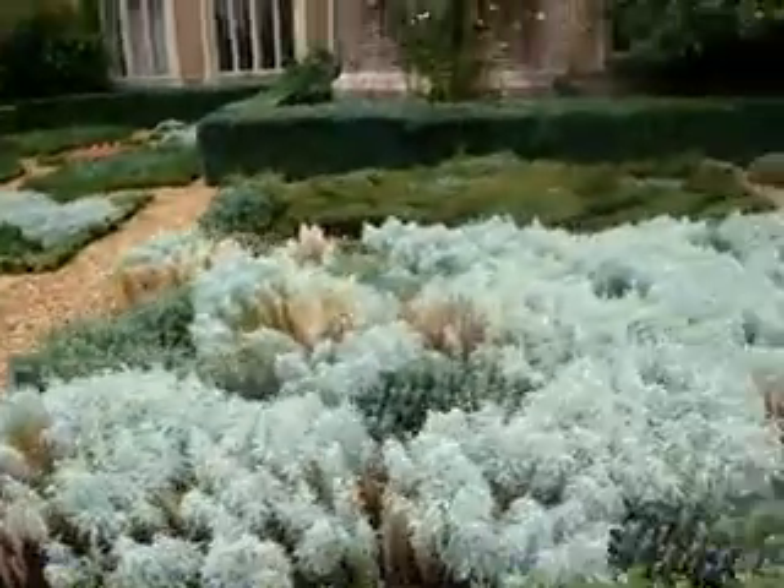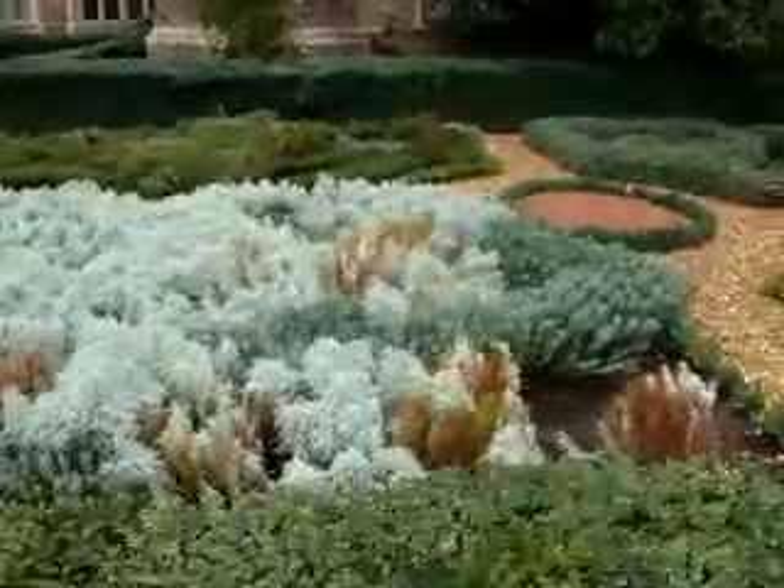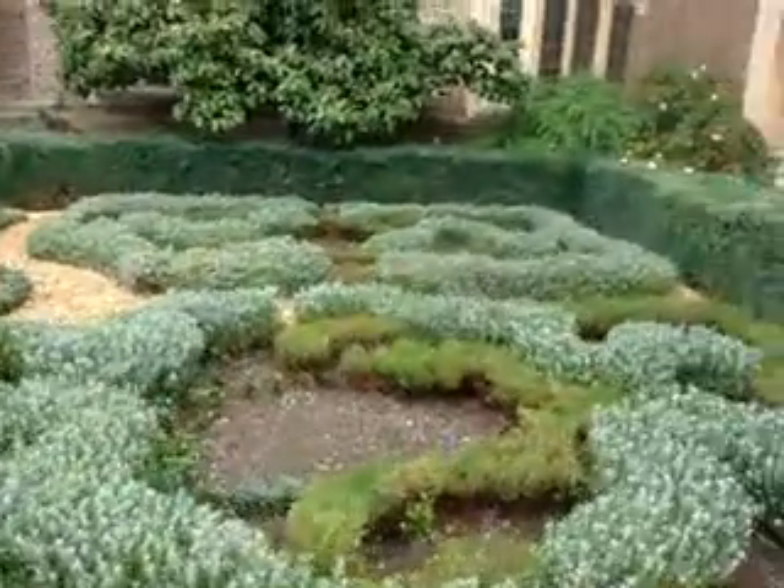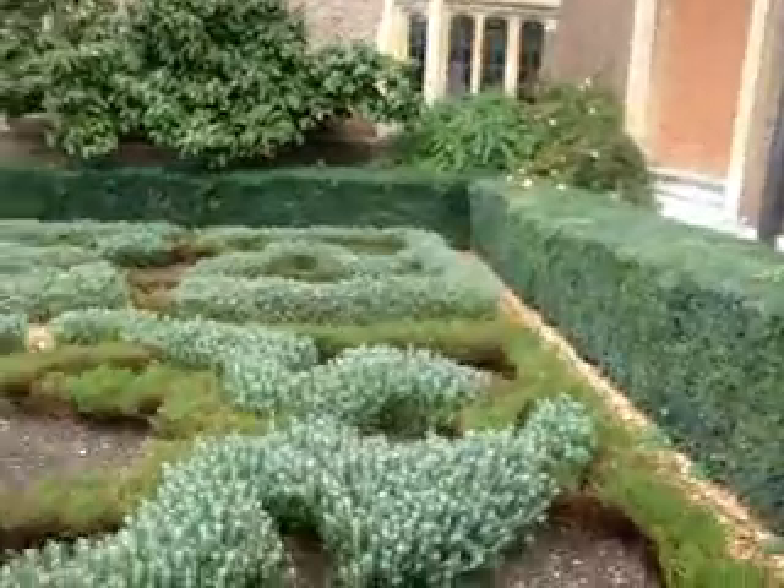When I worked in Florida at the Boca Raton Hotel and Club, it was almost as nice — not as nice as this — but they tried to have everything. Everything was full of plants.